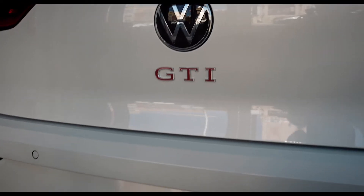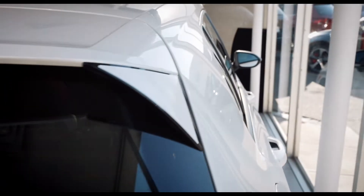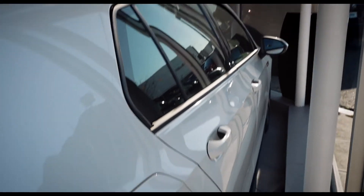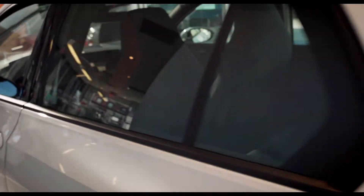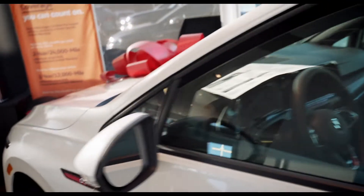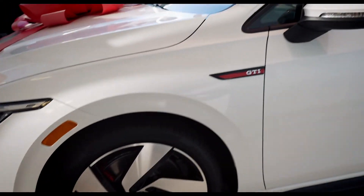GTI — I think the Oryx White looks amazing in this GTI. It is perfect. Now that I have the blind spot monitoring and the backup camera and stuff like that, I really don't want to give up these features. Please include these next time I get a car.